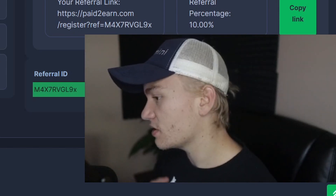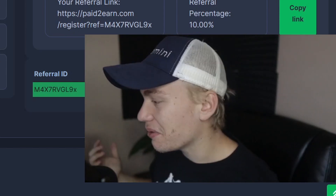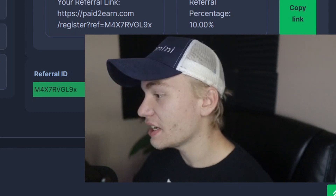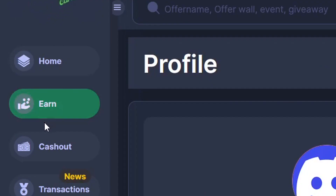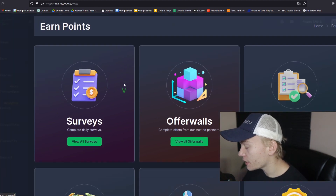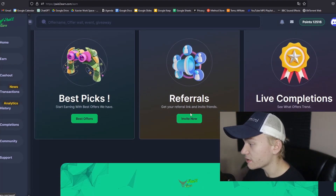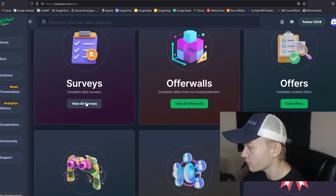You will get a free dollar upon signup when you use this referral link. But if you don't wanna use it, you can just type in Paid2Earn directly. If you're interested in learning how to make money with Paid2Earn, all you gotta do is go to the Earn tab right here, and you can either fill out some surveys, offer walls, offers — they have some best picks and they will even show you some referrals.